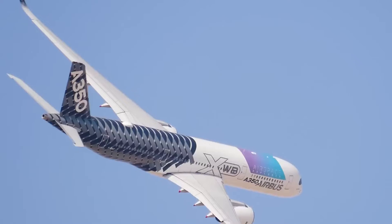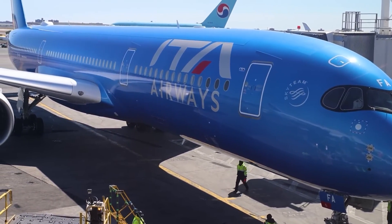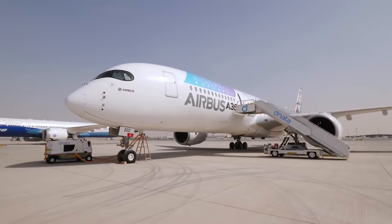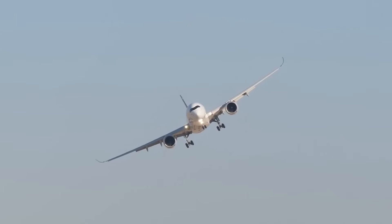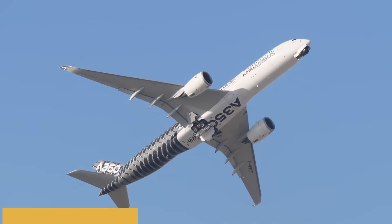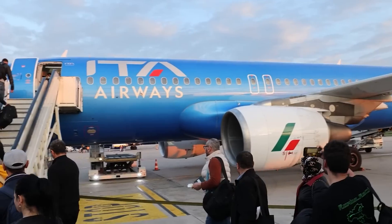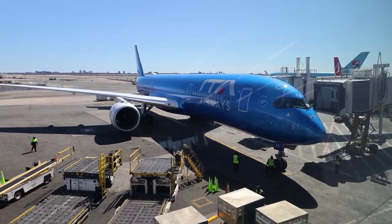One of the standout features is the impressive range. With maximum fuel capacity, the aircraft can fly up to 8,100 nautical miles or 15,000 kilometers, enabling it to complete some of the longest routes in the world — such as Singapore to New York — without refueling. The aircraft has a maximum payload capacity of approximately 130,000 pounds or 59,000 kilograms, and a landing distance of around 6,000 feet or 1,830 meters under standard conditions. Advanced braking systems and reversers make it compatible with a wide array of airports.